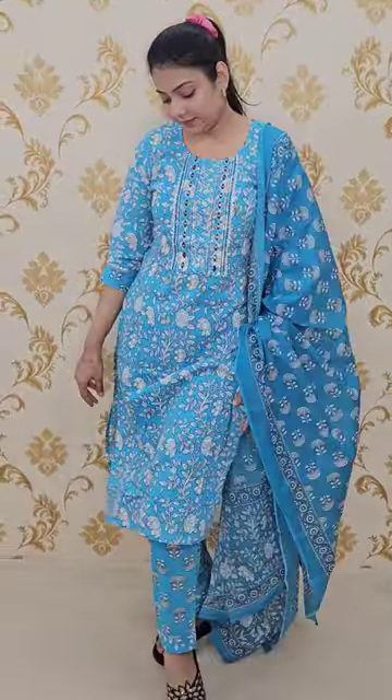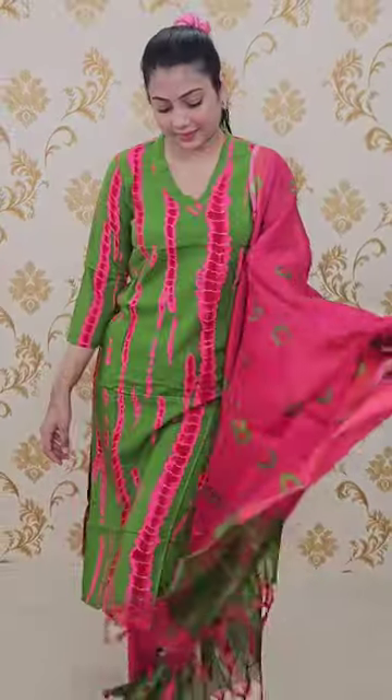I picked a Naira Cut set in just Rs. 450. This set is also a thread embroidery. All of the sets will be perfect for office, college, and daily wear.